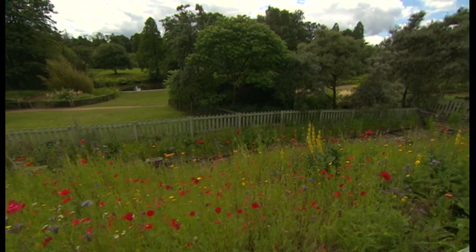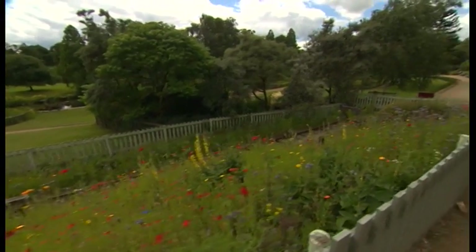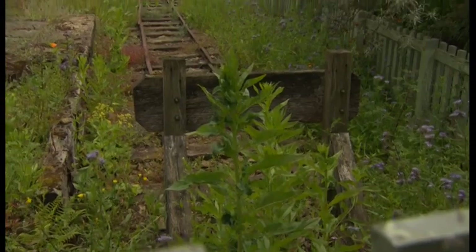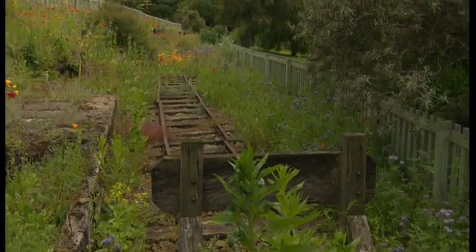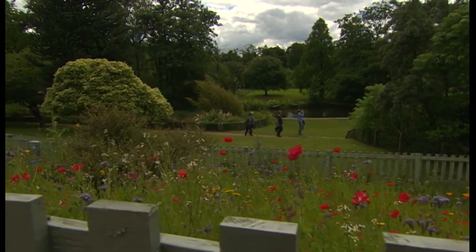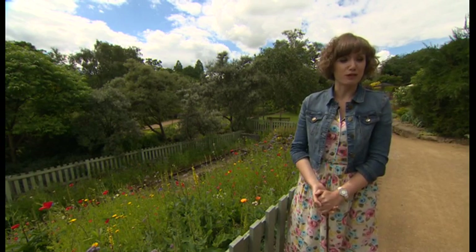The miniature railway here at Goldenacre Park reached the end of the line in 1938. You can still see a bit of the old track and the platform there. And even though you can't ride the rails anymore, this park and dozens of others like it in Leeds are still as popular as when they were first created.